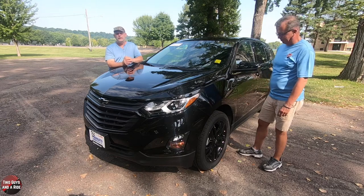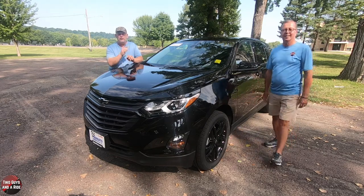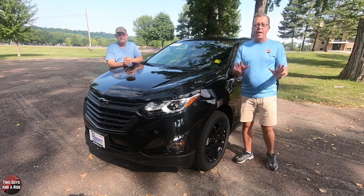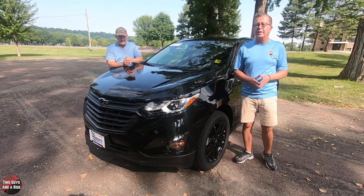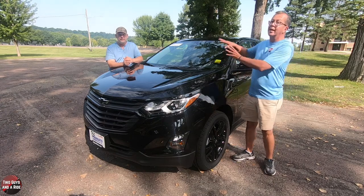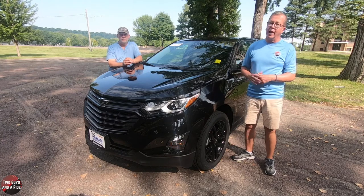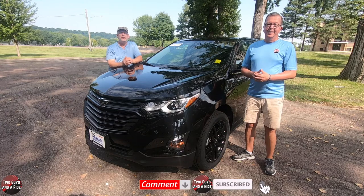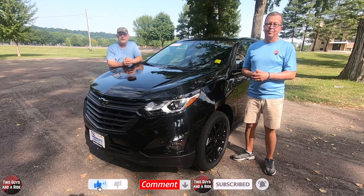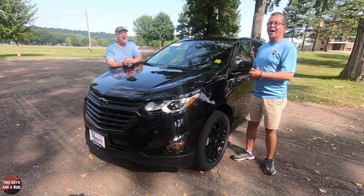Today we're taking a look at the 2020 Chevrolet Equinox LT with the LT1 package on. But before we do, if you want to keep up to date with all the new cars, trucks, and SUVs, and you want to know how to use all the infotainment and technology built into these new cars, plus you like cool collector car stories, take a moment to hit that subscribe button and ring the bell notification so you never miss a video. What do you say, Nate? Let's go for a ride.